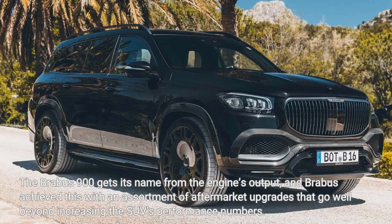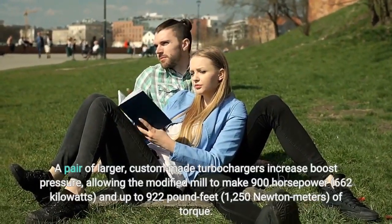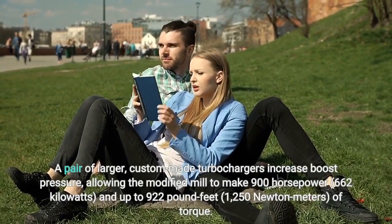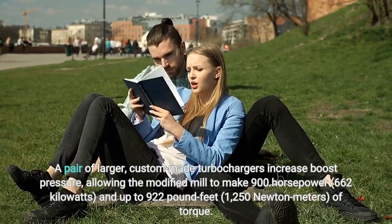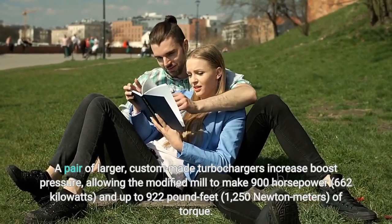The Brabus 900 gets its name from the engine's output, and Brabus achieved this with an assortment of aftermarket upgrades that go well beyond increasing the SUV's performance numbers. A pair of larger, custom-made turbochargers increase boost pressure, allowing the modified mill to make 900 hp (662 kW) and up to 922 lb-ft (1,250 Nm) of torque.